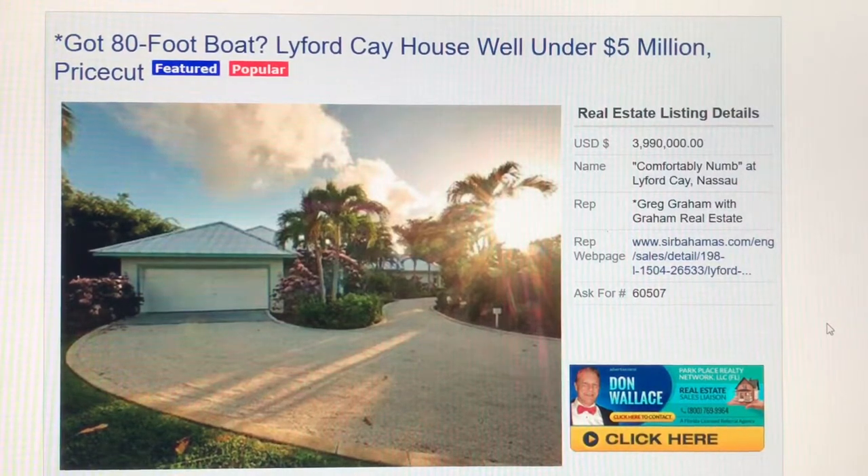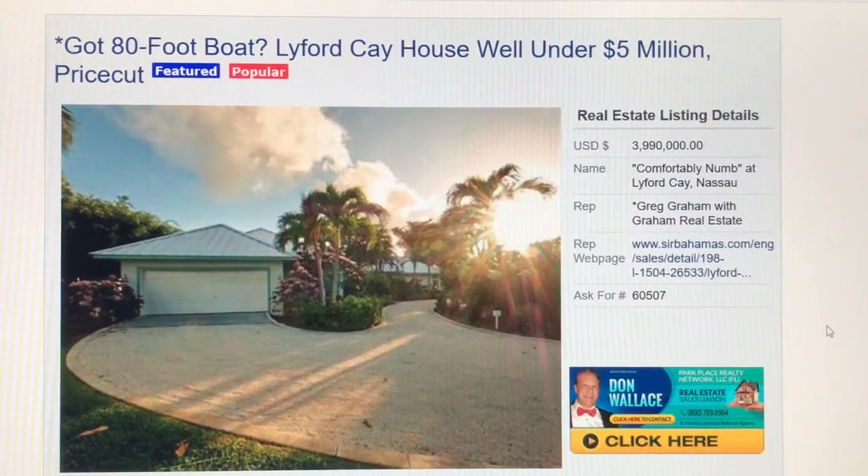So, Comfortably Numb at Lifford Key — check it out. Go to the website, AllBahamasListings.com, and put in 60507 into the search bar and press search or enter to find more information. Thanks for stopping by again, and I hope you all have a fantastic day. See you at the website.